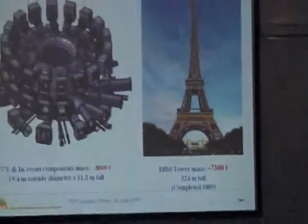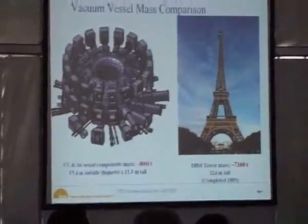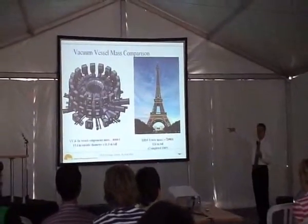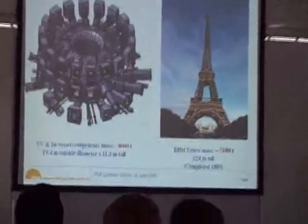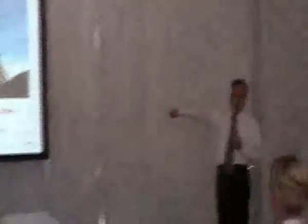This is only the core of the Tokamak machine, with the vacuum vessel and port facilities. The main vacuum vessel and vessel components weigh almost 8,000 tons. To imagine that scale: the Eiffel Tower in Paris weighs 7,300 tons. That is how massive the core is.